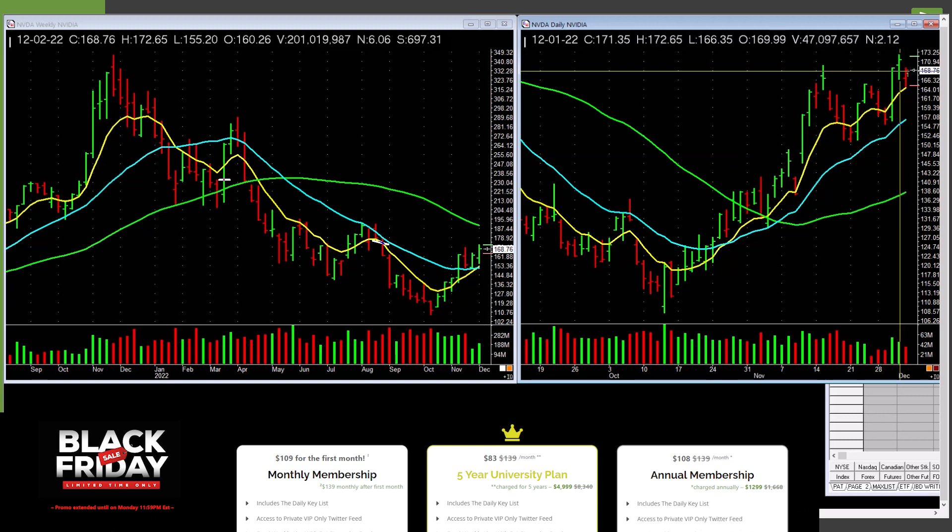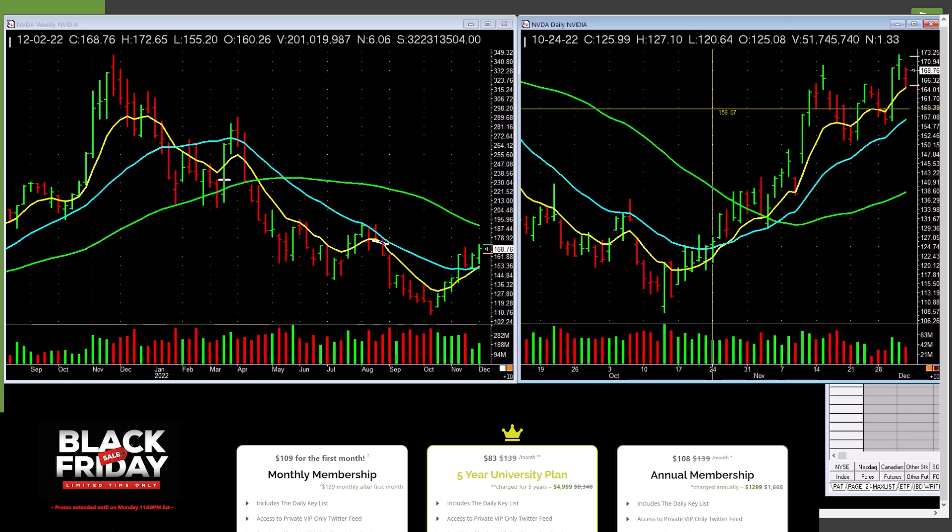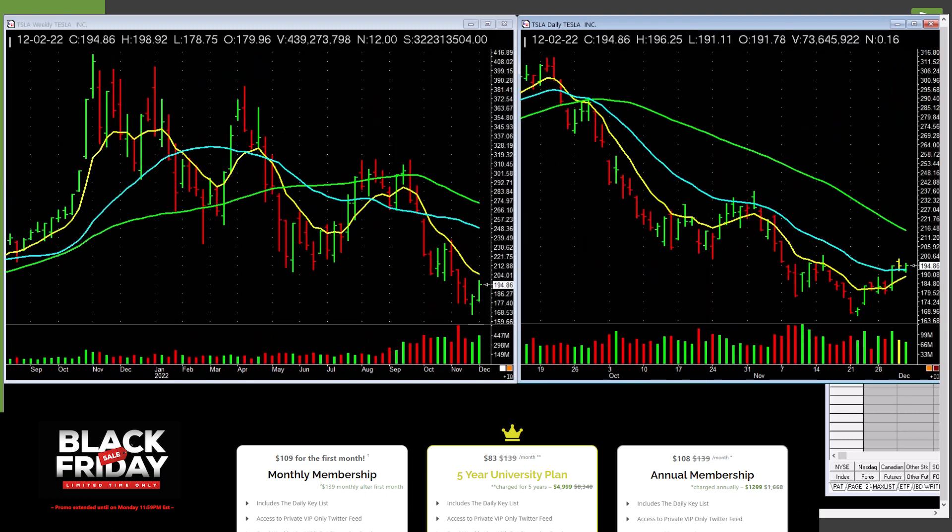NVIDIA is picking up — ran up, backed off. Take out this bar right here and it could be a potential buy — new buy or add-on, moving across these lines. Here's the weekly — pushing across here with a volume pickup. We have price alerts set. Something to watch is NVIDIA.